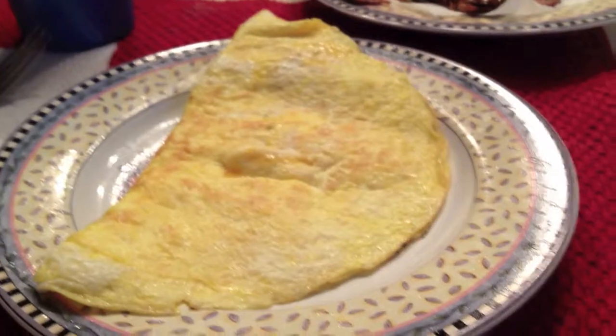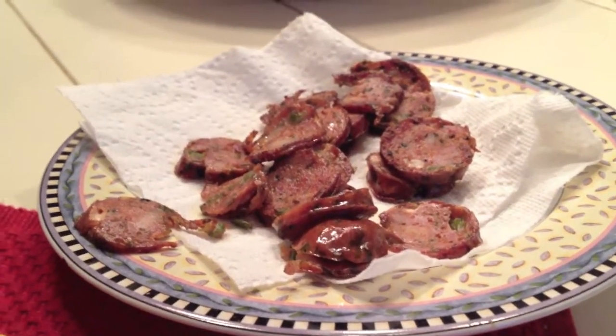I'm having breakfast for dinner — my dad made me an omelet with cheese and spicy sausage. It's really spicy.